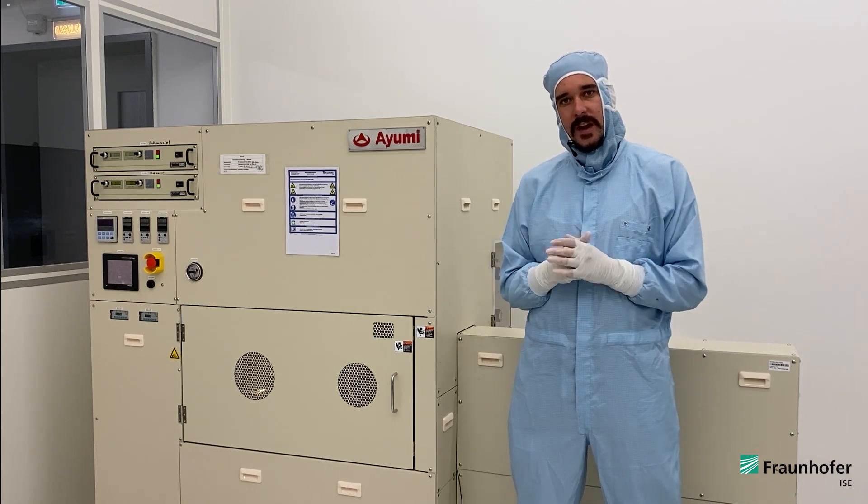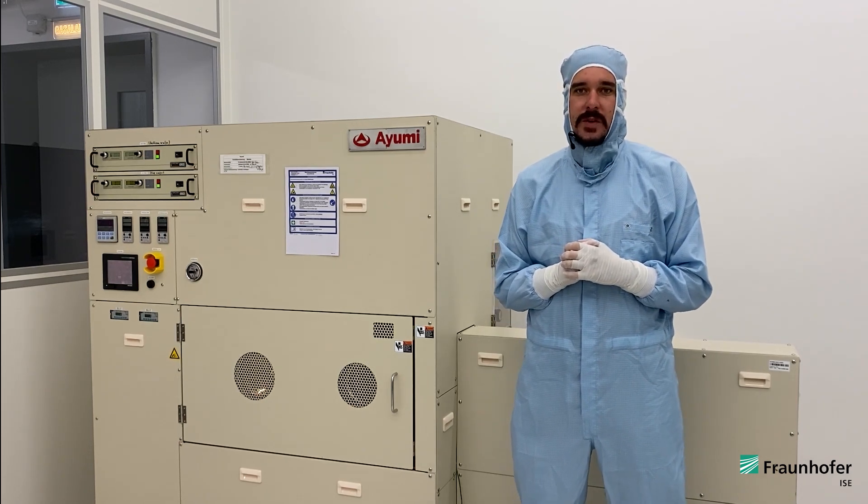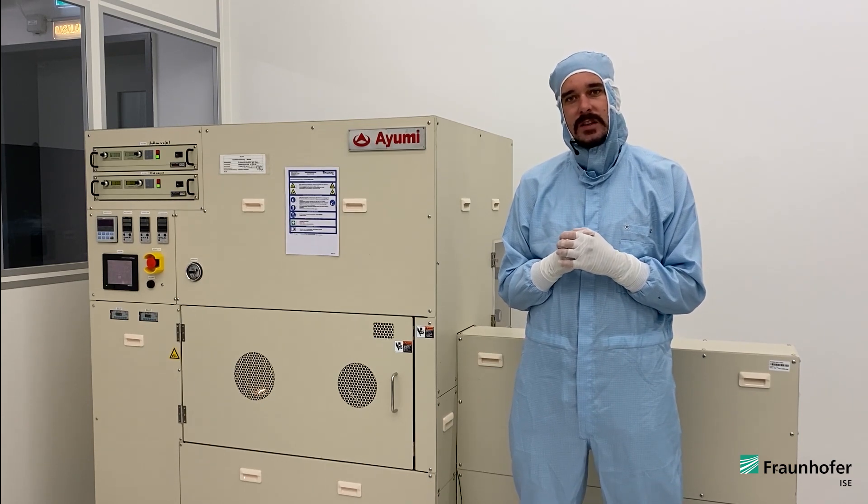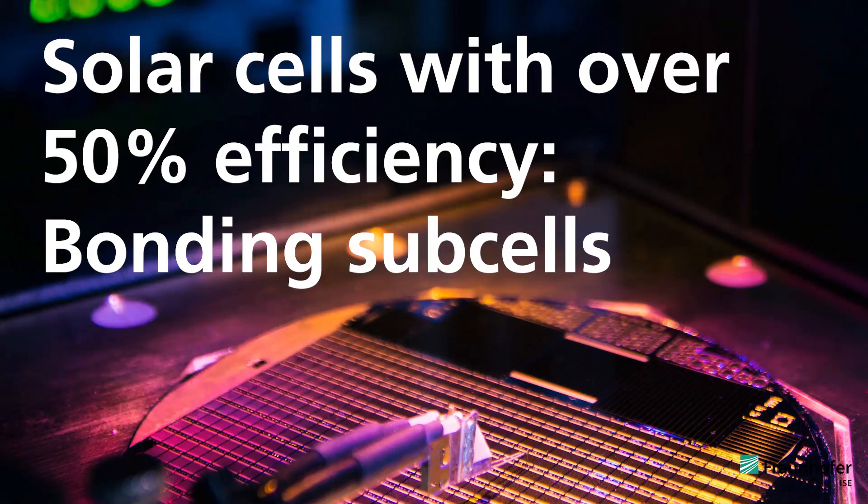The current world record of 47.1% under concentration was achieved by our colleagues at the NREL in the USA. Now in the context of the 50% project, we want to break that record again and furthermore tackle the big milestone of 50% conversion efficiency.